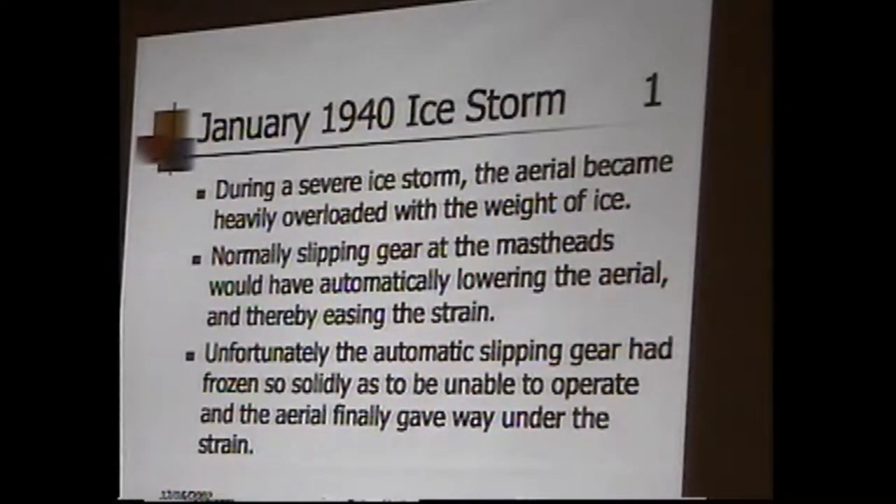Now, some bad news. In 1940, a tremendous ice storm iced up the antenna. They had automatic release gear that would lower it to the ground if the antenna was being stressed, but it was all plugged up with ice and didn't work. It was foggy, nothing worked, and the whole thing had to be shut down. Several days later, because of heavy fog they couldn't see what was going on. They found virtually the whole system of towers and antennas had given way — insulators had broken, spreaders on the antenna had broken.